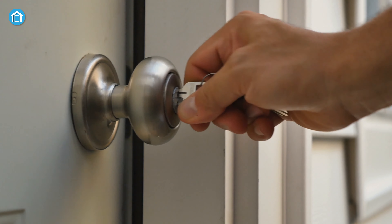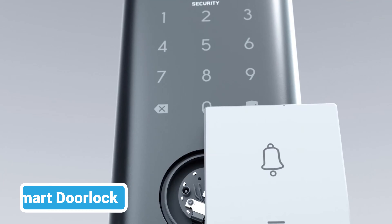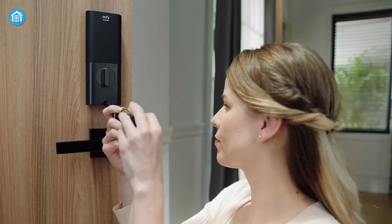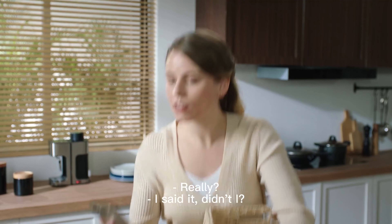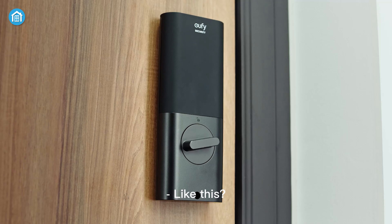Looking for an even smarter way to unlock your door? Then you should definitely consider putting a smart door lock in your home. These smart automation door locks are all about making your life easier and more secure. Forget about fumbling with keys or worrying if you locked the door on your way out. With smart door locks, you can unlock and lock your door with just a tap on your smartphone or a simple voice command.